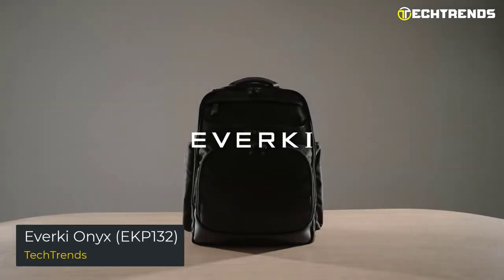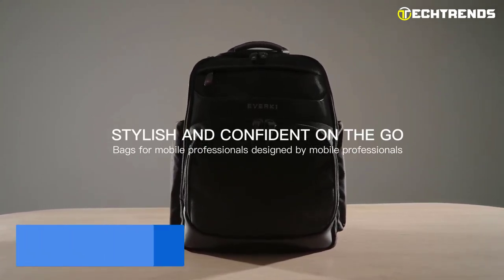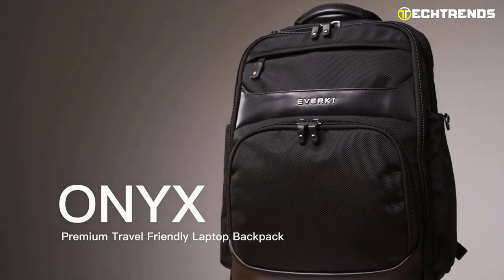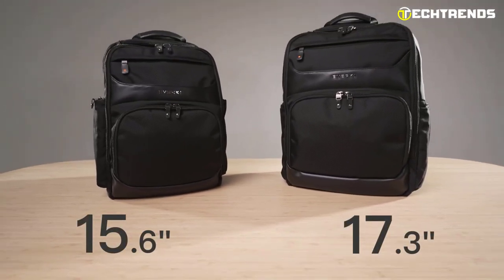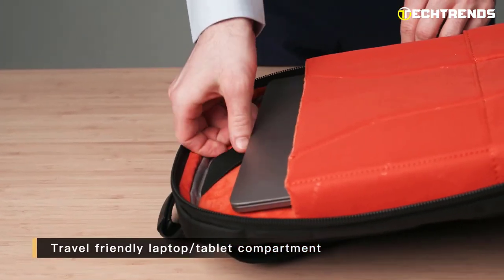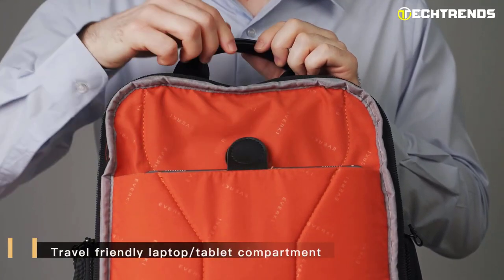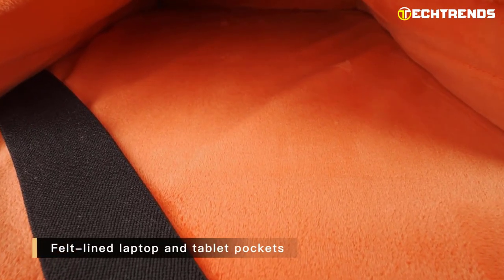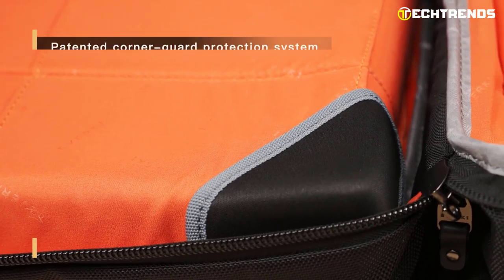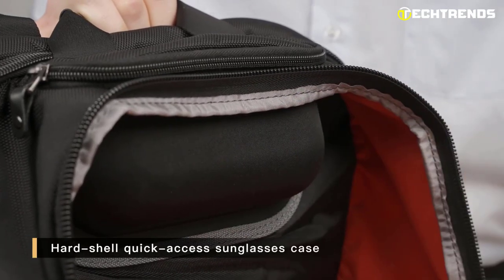First on our list is the Everkeonix EKP 132. This backpack is designed for anyone who needs to bring their computer with them on the go, whether you're a student, a professional, or someone who needs to travel with their laptop. It is a stylish and sleek backpack that is sure to turn heads. One of the standout features is its dedicated laptop compartment, which is padded and reinforced to keep your computer secure and protected. The compartment is specifically designed to fit laptops up to 17.3 inches.